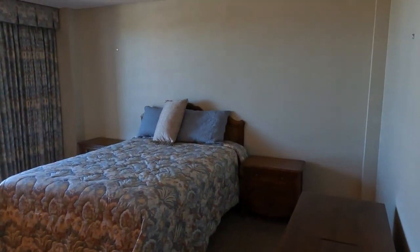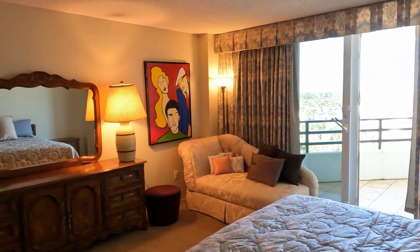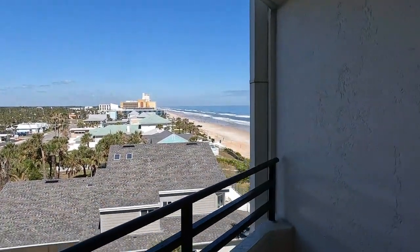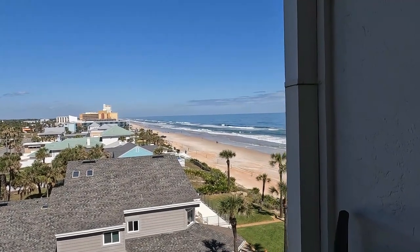Last but certainly not least, we are heading into the master bedroom of unit 502. There's plenty of space for all of your furniture in here, and one of the best features about this unit is you have your own private balcony access, so you can come out here anytime day or night and get a glimpse of those beautiful ocean views.